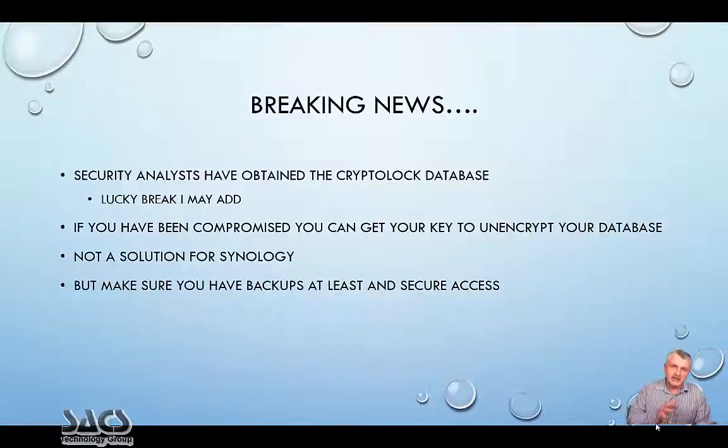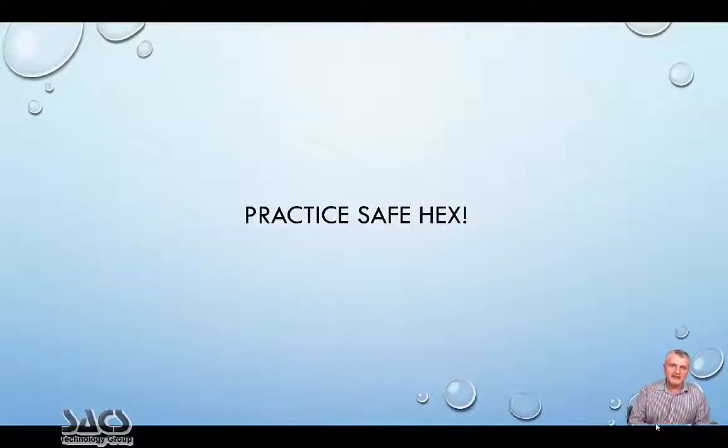What you need to do is lock it down, make sure you've got backups, and secure all access. Practice safe hex.